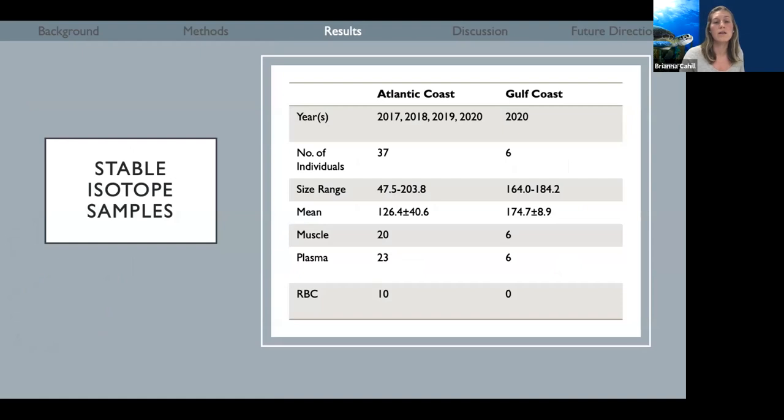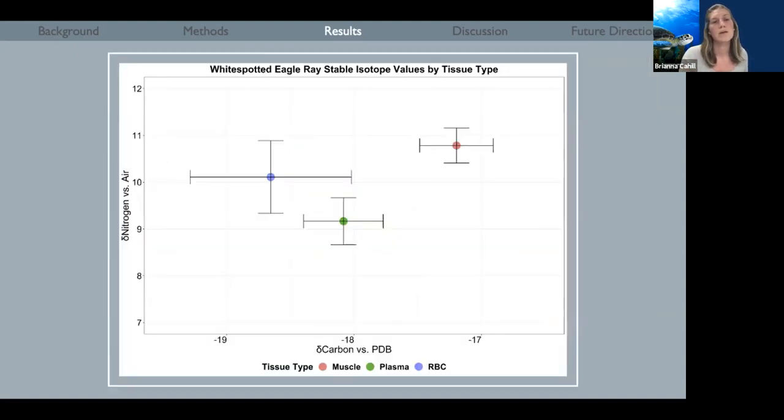Regarding stable isotopes, we have collected samples from 43 different individuals between the Atlantic coast and the Gulf coast. The Atlantic coast consists of a few different years, as we were able to take advantage of some archived samples. They consist of a few different tissue types, including muscle, plasma, and red blood cells. As we continue on in this project, we will be able to contribute additional samples from both coasts from 2020 and moving forward in 2021.